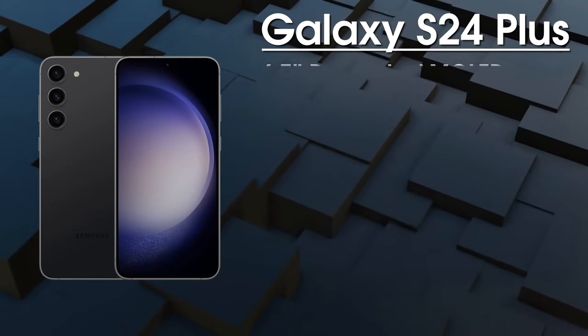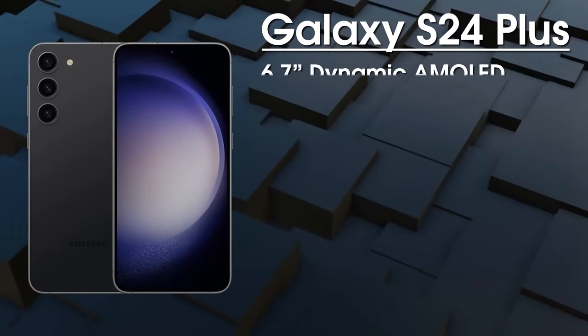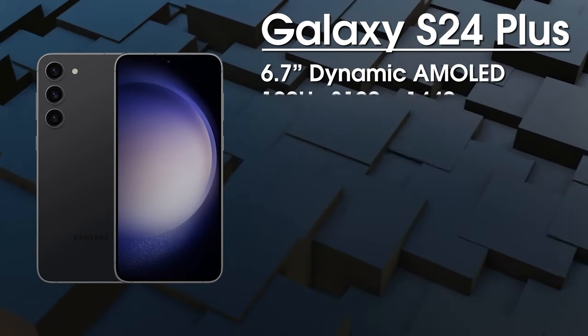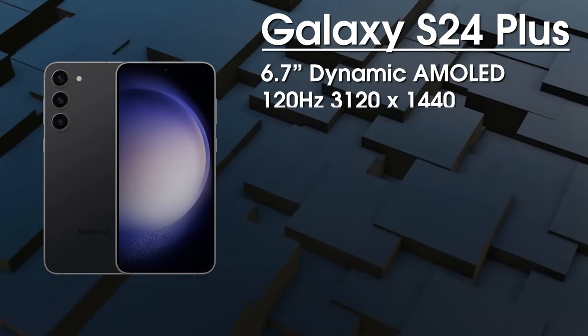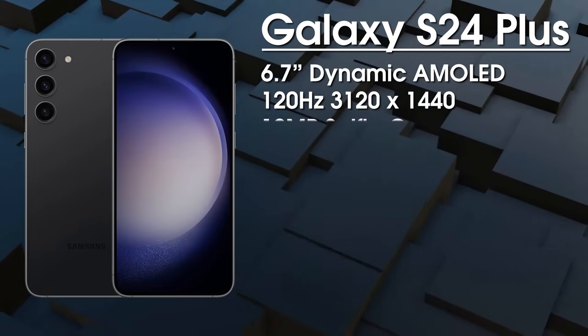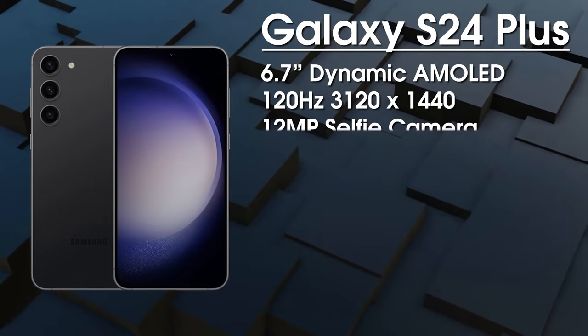Next up, we've got the Galaxy S24 Plus with a 6.7-inch 120Hz Dynamic AMOLED display. We get an upgraded QHD+ resolution of 3120 by 1440, and it's going to be using Samsung's new M13 OLED panel, again protected by Gorilla Glass Victus 2.